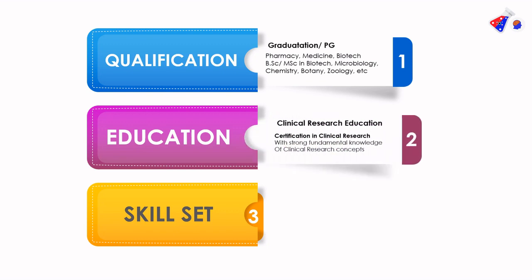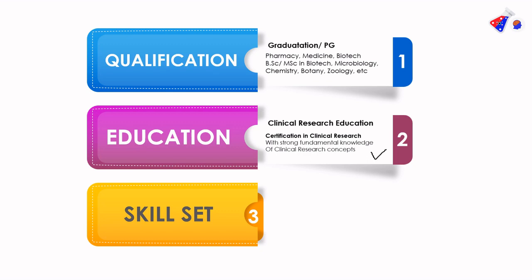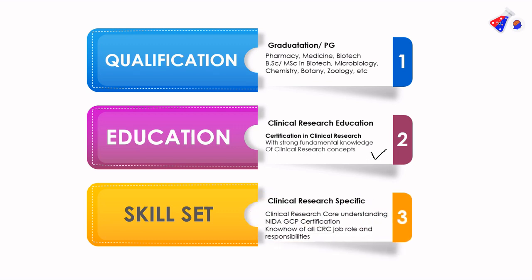When it comes to education, the CRC is required to have some kind of education in clinical research — it can be a certification in clinical research where the science graduate learns strong fundamental knowledge about clinical research and becomes aware of its core concepts. When it comes to skill set, the CRC is required to have a very solid understanding of clinical research concepts, and is also required to have a NIDA GCP certification, which can be done freely and is very important when working as a clinical research professional. The CRC also needs to know his or her responsibilities in the CRC job role.